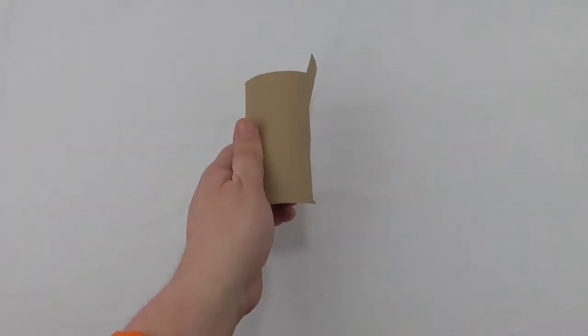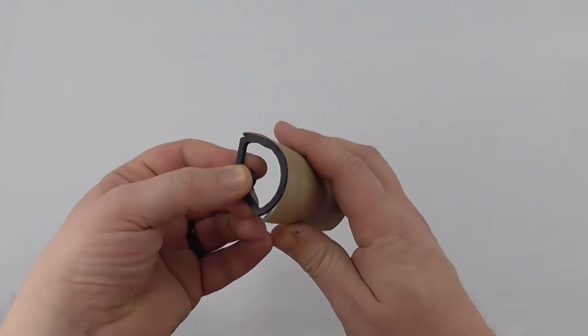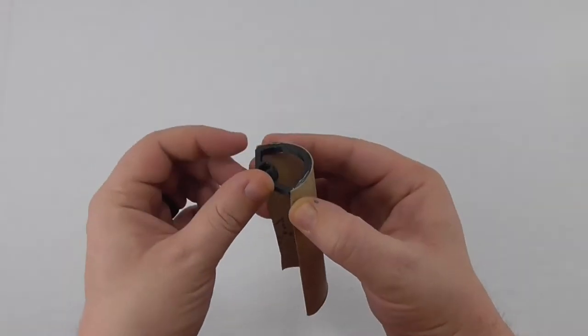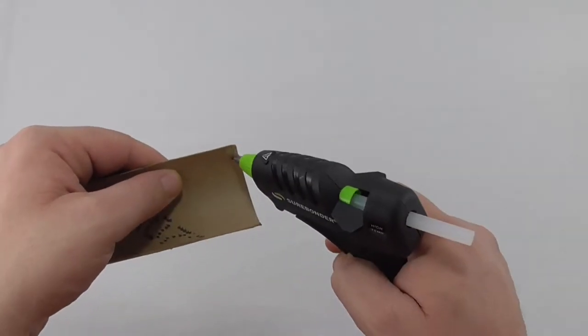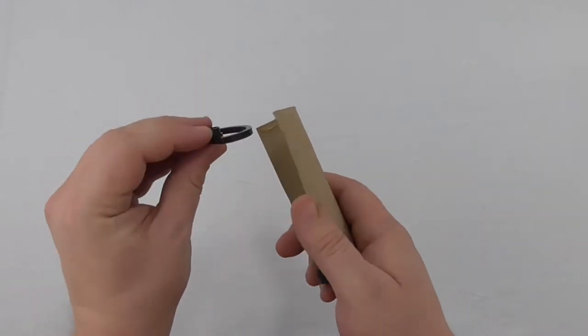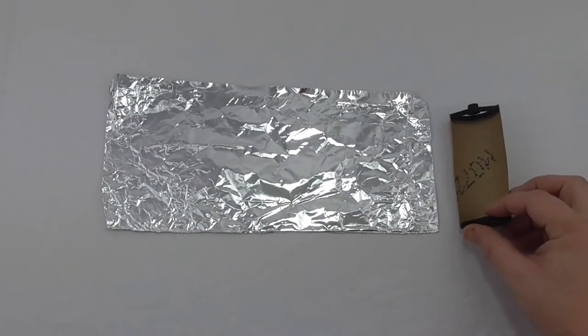Step 1: Fold your toilet paper roll flat and cut along the two fold lines to cut the tube in half equally. Step 2: Put hot glue on the inside lip of one end of the roll and carefully attach one structure to the glue with the raised end facing out. Repeat this for the structure on the other side.